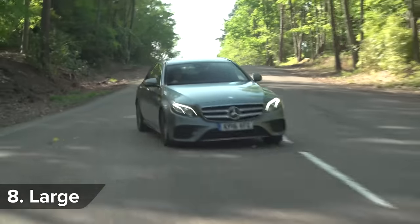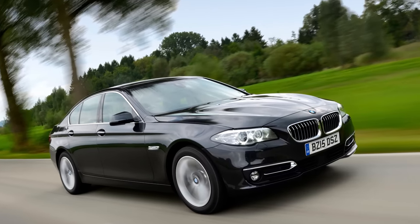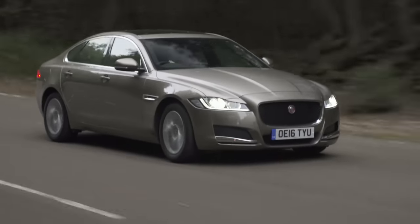When it comes to dependability in the large car class, the Mercedes E-Class came third, second place was the BMW 5 Series, but first place went to the Jaguar XF.